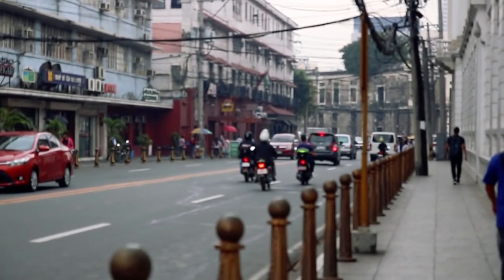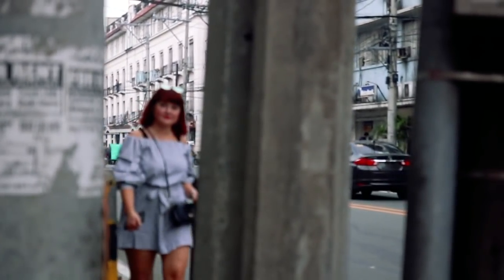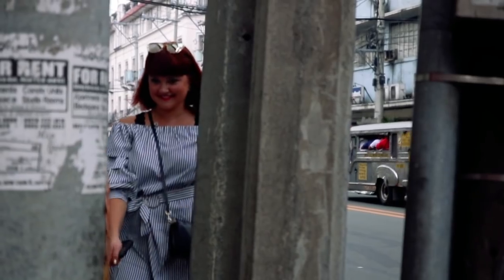Walking the streets in Manila you need to keep your eyes peeled. It's not always easy — sidewalks are often narrow and might include unexpected obstacles.